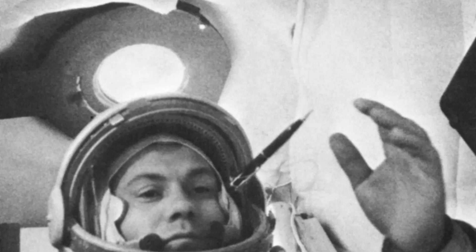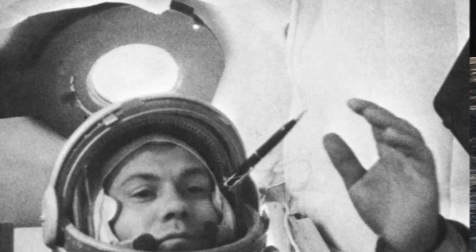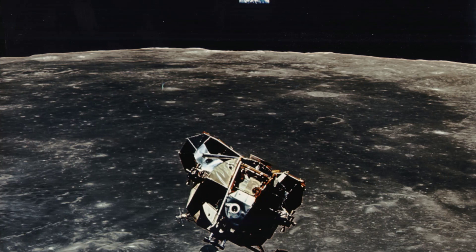Astronaut John Glenn was the first to eat in space, proving that swallowing and digestion are possible in microgravity. During the Gemini missions, astronauts began consuming freeze-dried food and powdered beverages, which they rehydrated with cold water before consumption.